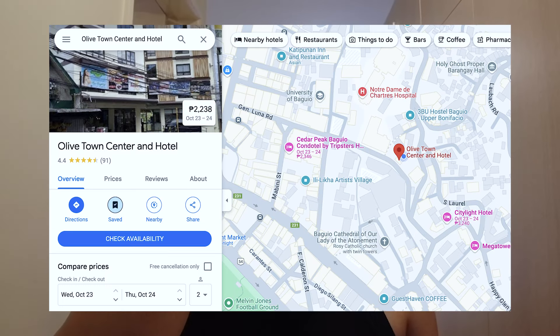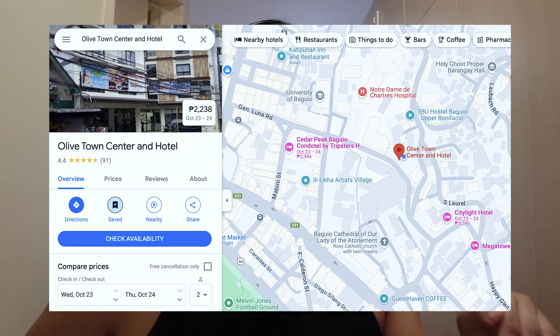I just booked it this morning because I decided that I will be extending. I got the cheapest room for two nights — it costs me $4,700. This hotel is Olive Hotel near Session Road. They have an entrance along Upper Bonifacio and then they have an entrance along General Luna.